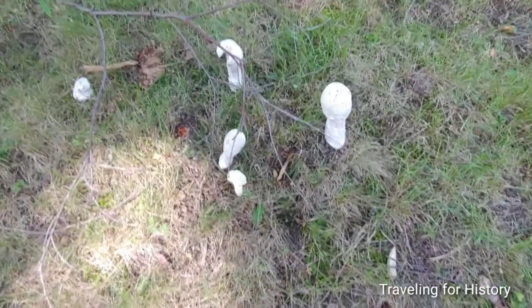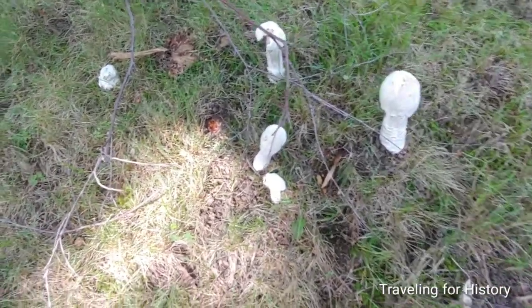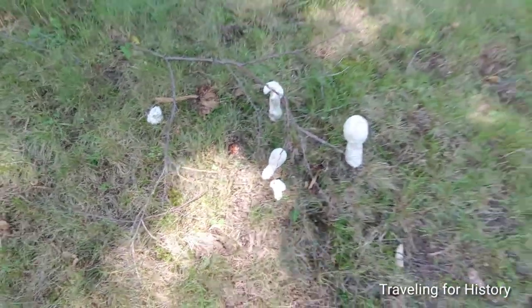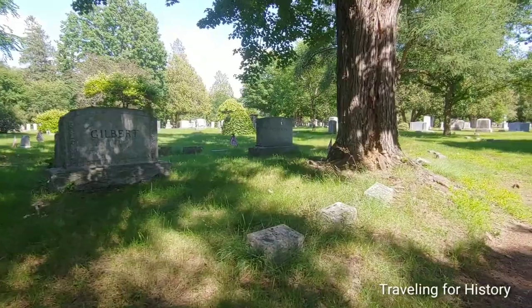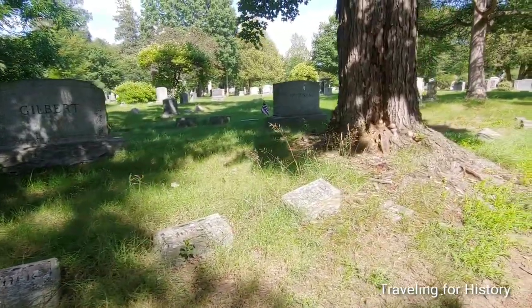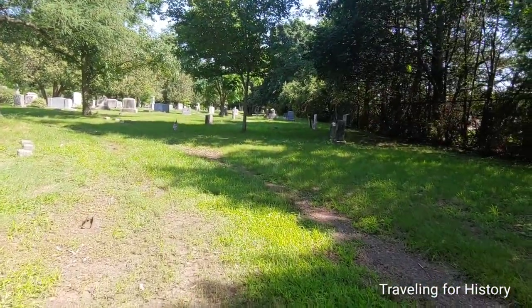It's always fun to see what else grows around here. There are some sort of mushrooms here — I know nothing about stuff like this, so if you know what those things are, I'd love to know in the comments below. A lot of flags here.